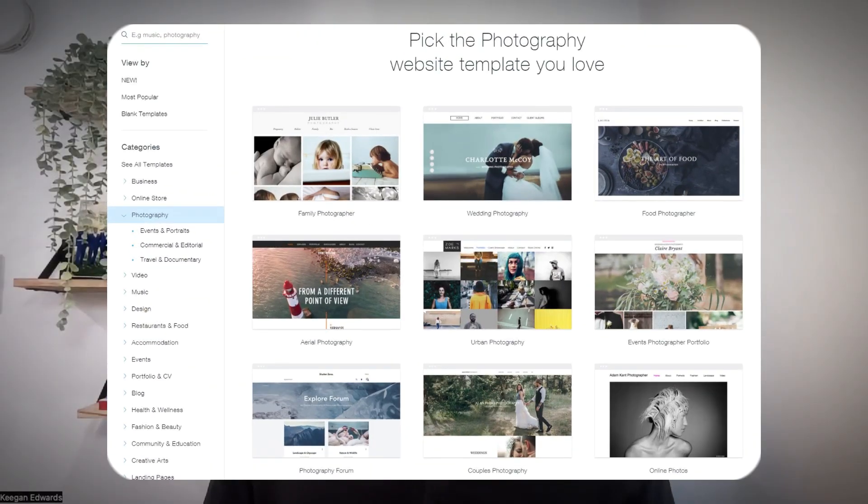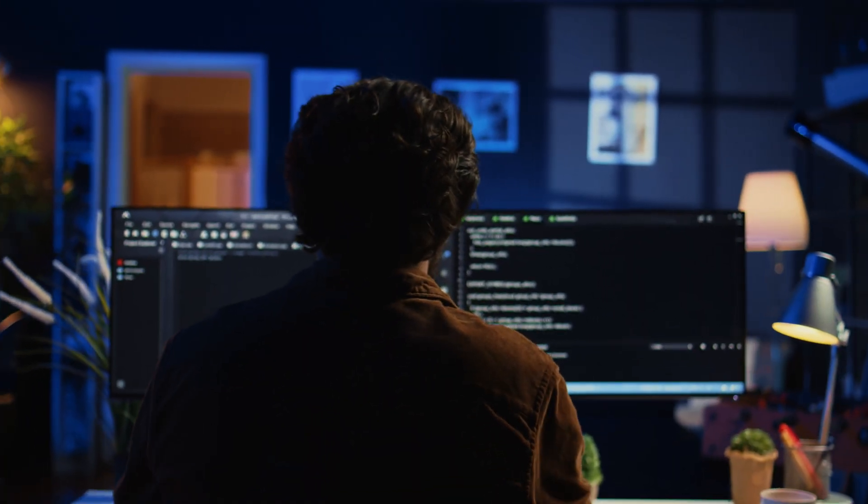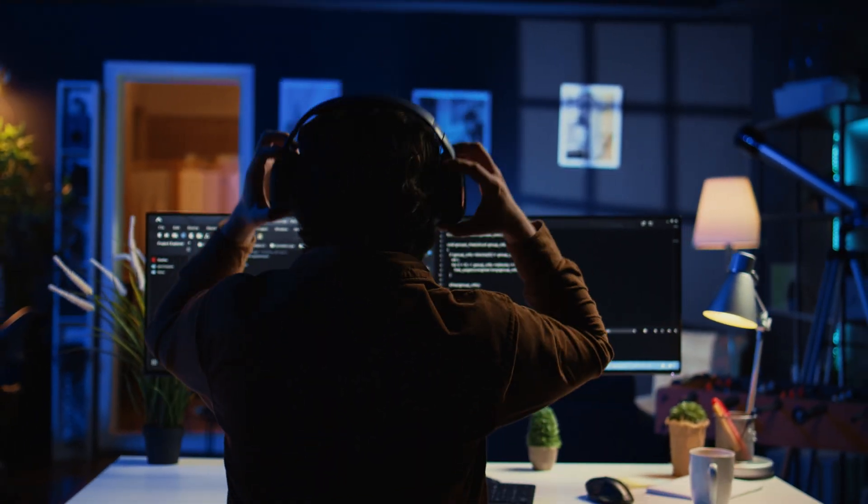Wix does have a drag-and-drop editor, and that's fantastic for beginners. You don't need to have any coding knowledge to completely build a professional-looking website for your business.